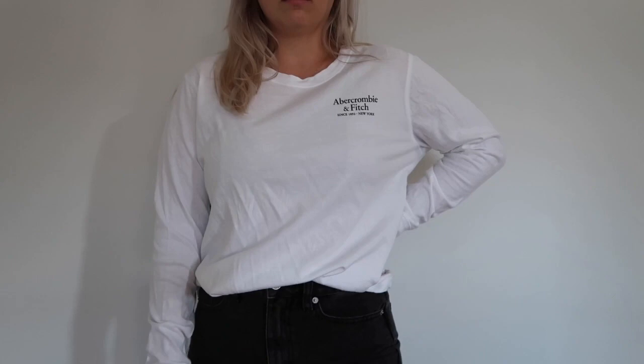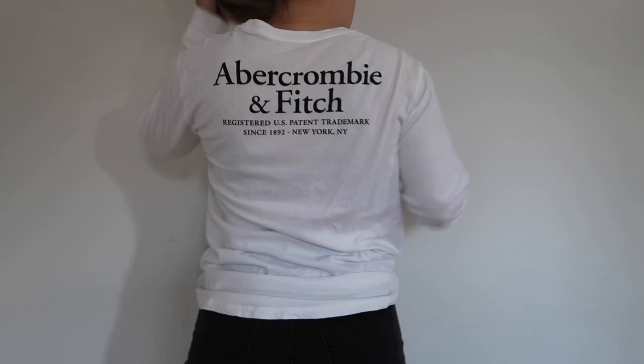The next purchase I got are two long-sleeve shirts. The first is a white long-sleeve shirt with the little Abercrombie logo on the front, and it has big Abercrombie writing on the back — which I didn't know because you couldn't tell on the website. I got these to wear with the biker shorts and I got them in a size large, but honestly I love these with a tight knot at the front with a pair of jeans or leggings. I'll probably just be wearing these all the time — they're so soft.